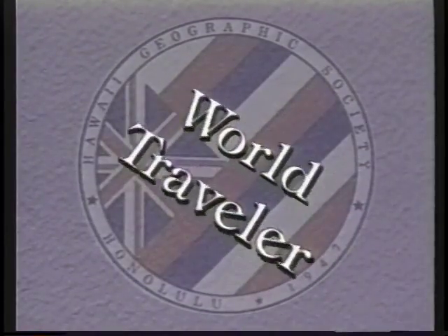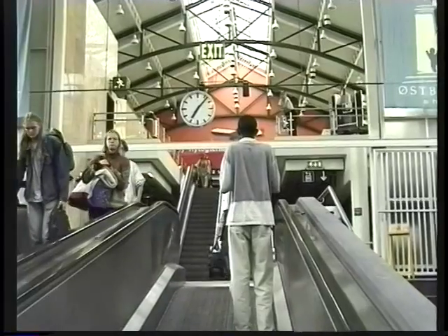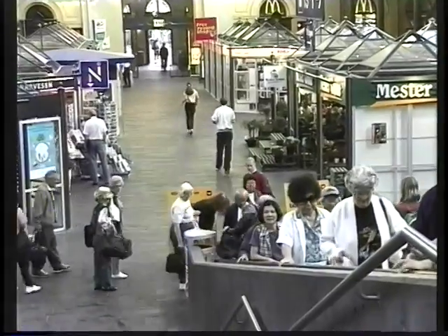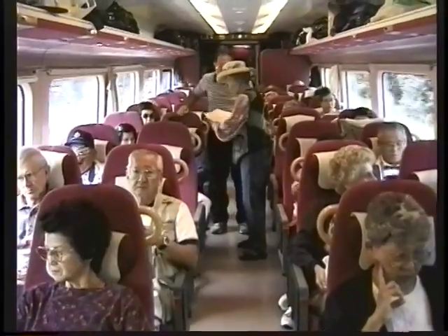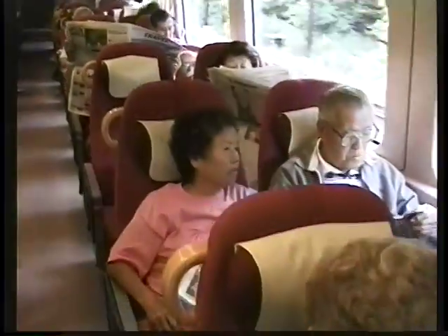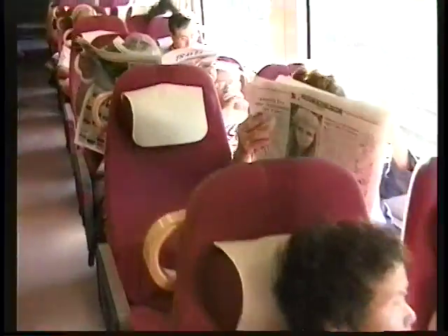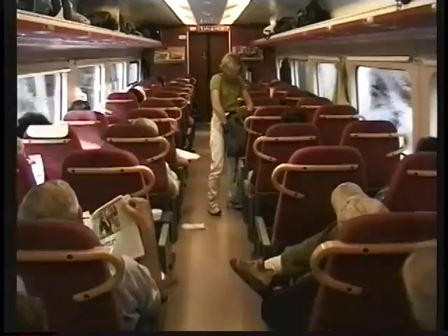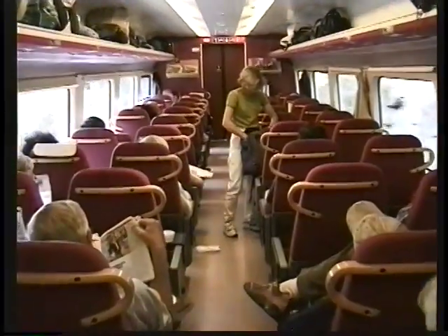We're heading to the far western shores of Norway to visit the charming little seaside town of Bergen. To get there, we're going to take you on one of the most spectacular train rides in all of Europe. We're starting out in Oslo, the modern capital of Norway, and heading across the country through some really fascinating mountain terrain, passing lakes and rivers and waterfalls, and finally arriving later in the day at the ancient capital of Norway, the town of Bergen.